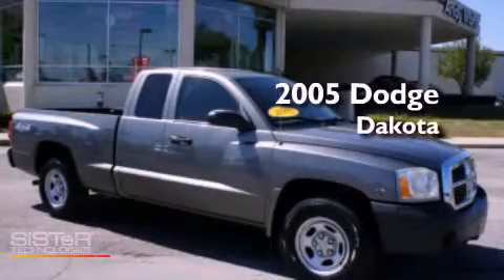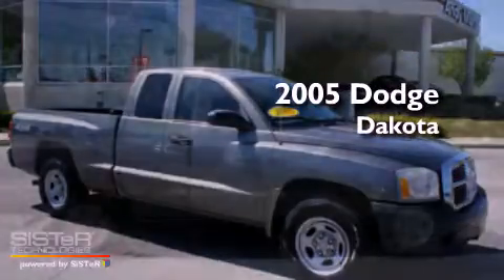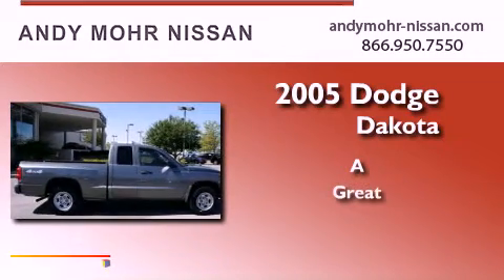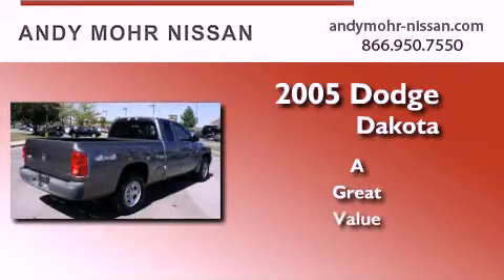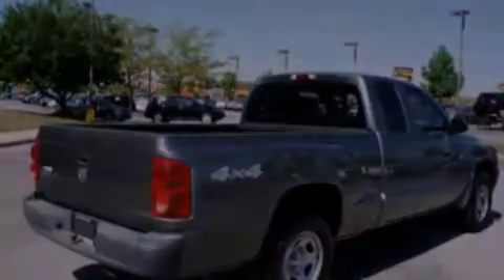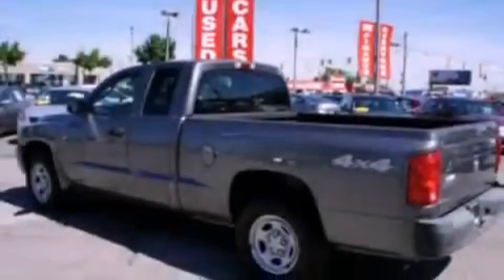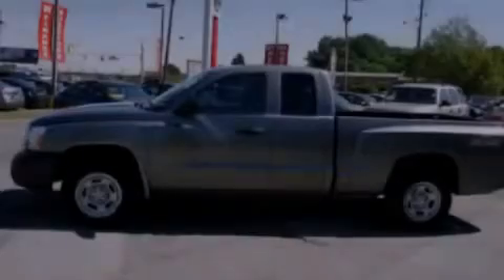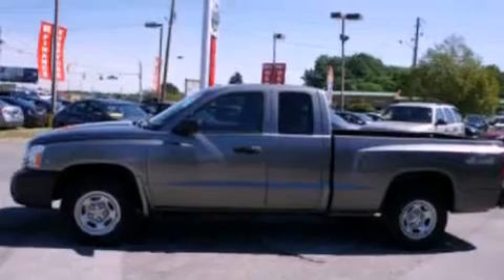This is a 2005 Dodge Dakota. Its top features include air conditioning, a CD player, a double wishbone independent front suspension, a passenger side vanity mirror, and a chrome grille.